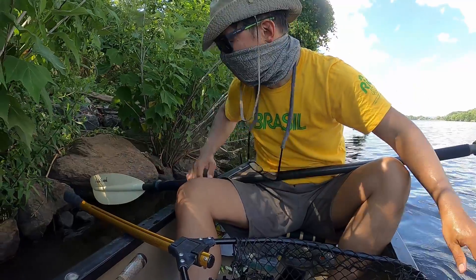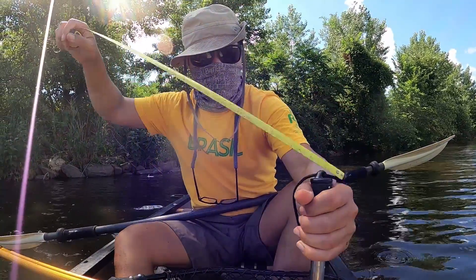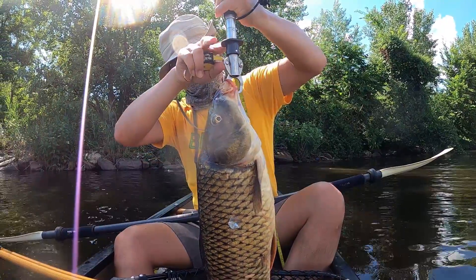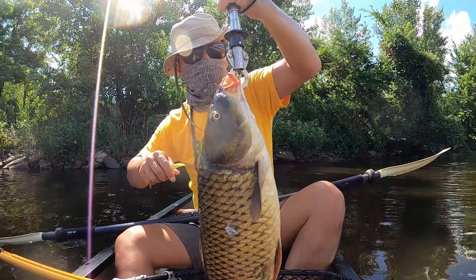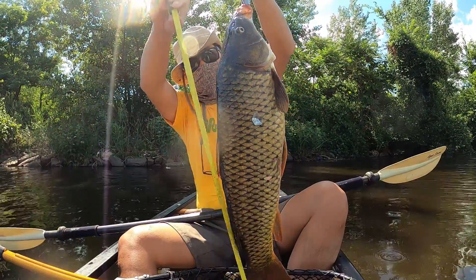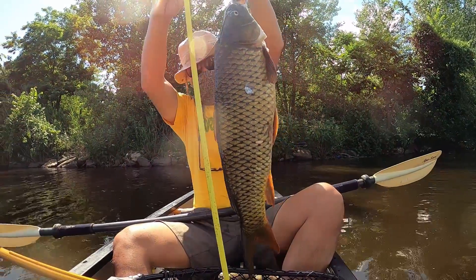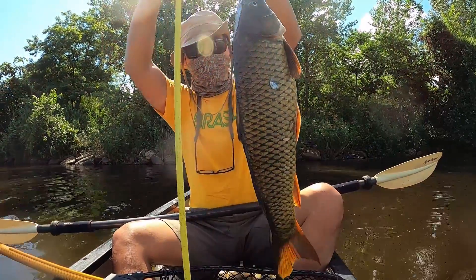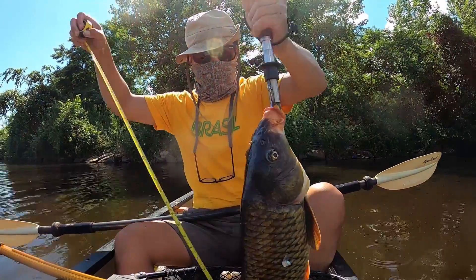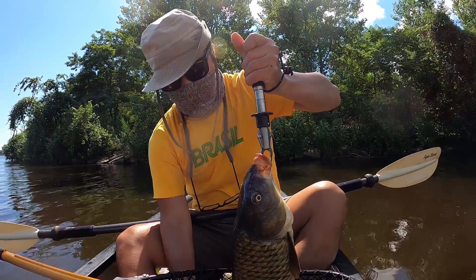Oh, this is so exciting — my first carp! I had a bad feeling about this. It is seven and a half pounds. Seven and a half pounds, man. So long. It is 26 inches — a seven and a half pound carp. My first. I snagged one once but it got off, it was barely hooked.